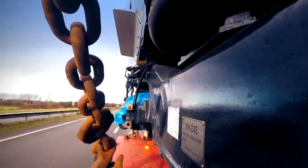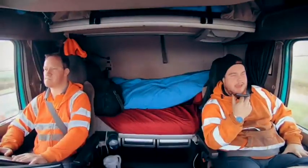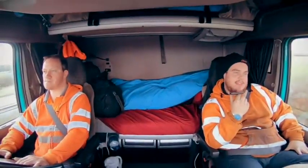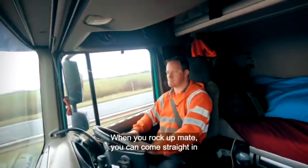With the boys making such good time, they call ahead to make sure the workshop team is ready. We're going to arrive probably about half 12 — can we just come straight in and back into that back car park? Yeah, it's all done mate — if you rock up, you can come straight in.